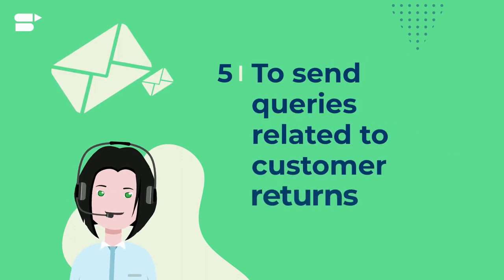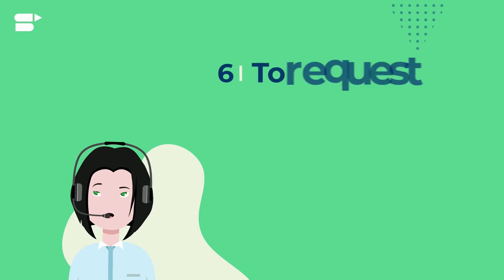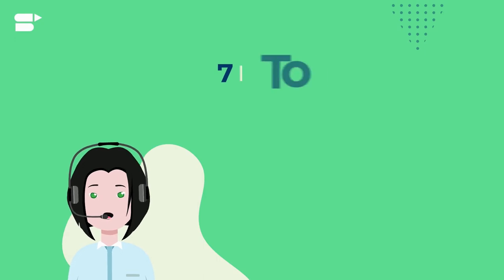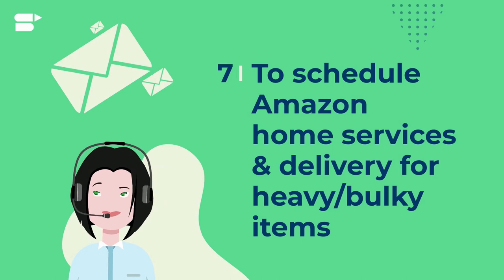Four, you can use it to request any information related to processing the order. Five, you can use it to send queries related to customer returns. Six, you can request a product review or seller feedback using proactive permitted messages.